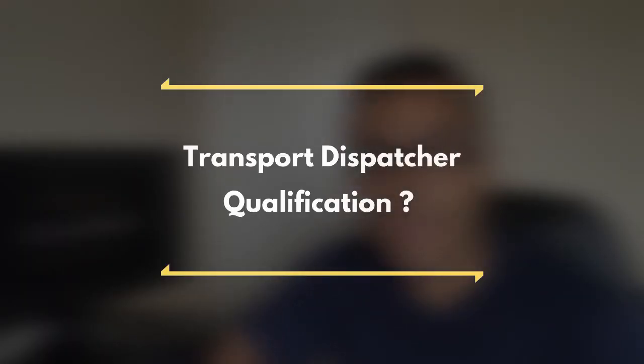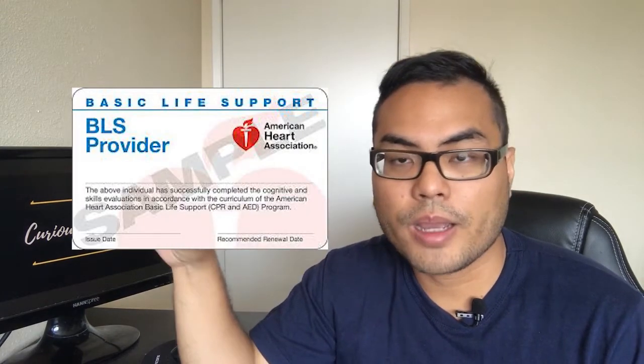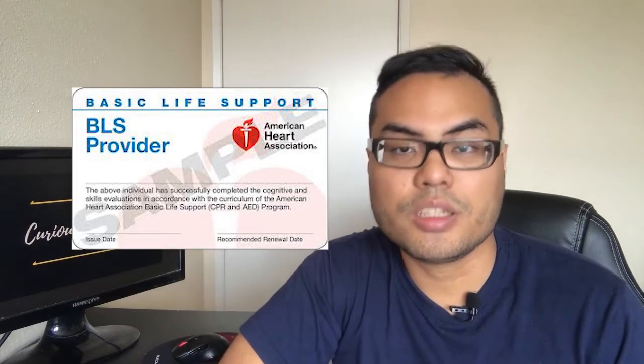What are the qualifications for this job? For a hospital transport dispatcher, you need to have graduated from high school or at least have a GED. You also need a BLS for healthcare providers — you can get it through the AHA, the American Heart Association. Those are the two main things. There's also a preferred qualification of at least one year of experience working as a patient transporter and at least one year of experience in a management field.